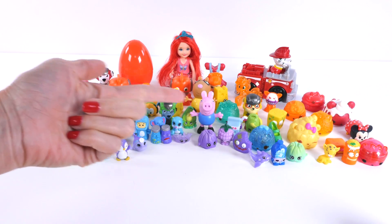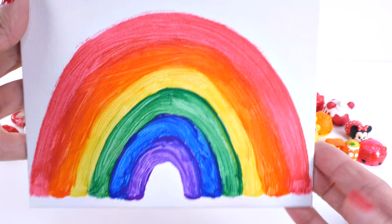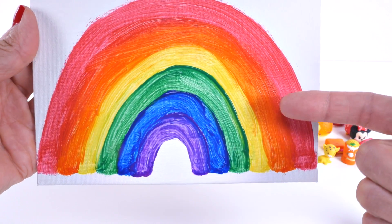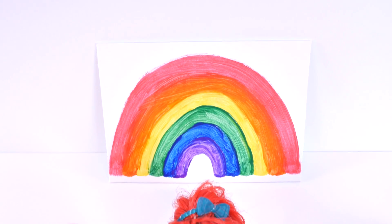So just like our rainbow of toys, we have our rainbow that we painted. Red, orange, yellow, green, blue, purple. Rainbow!